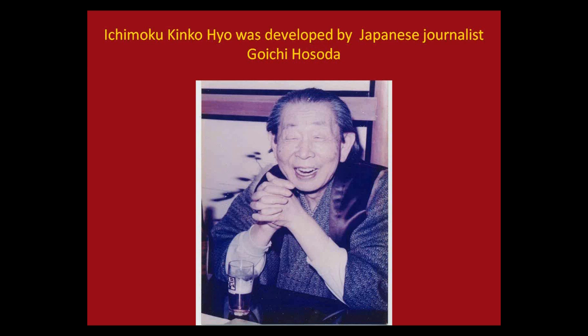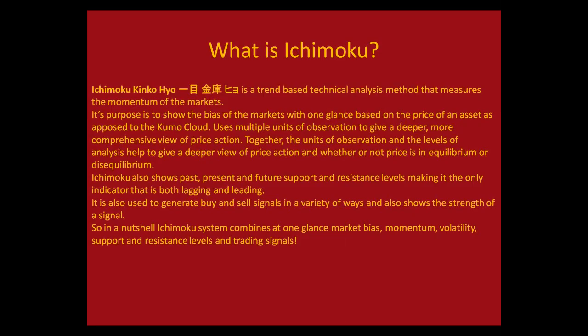We've got to know a couple of things about Ichimoku and how we're trading it, so I want to just touch briefly on the system. The Ichimoku system was developed by a Japanese journalist — his name was Goichi Hosada. He spent about 30 years developing this system. Ichimoku is a trend-based technical analysis method that measures the momentum of the market, and it helps you to see the market at one glance.